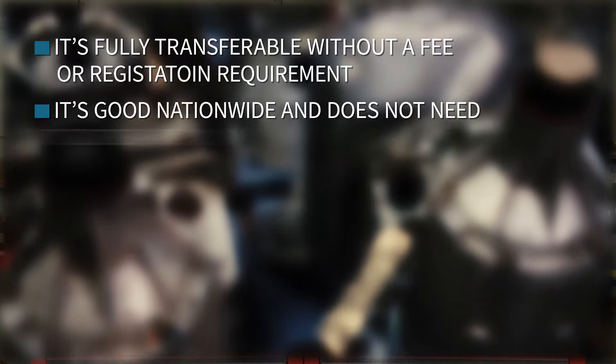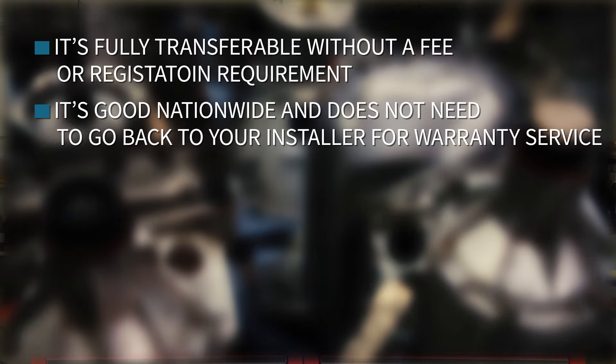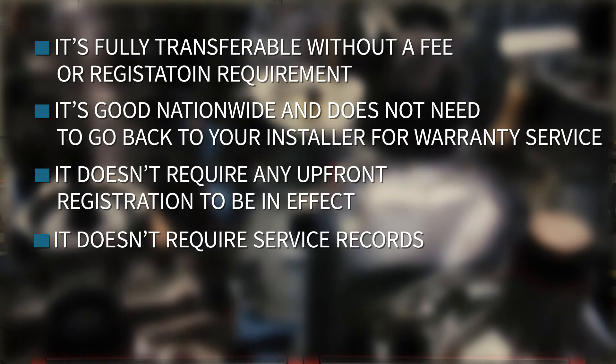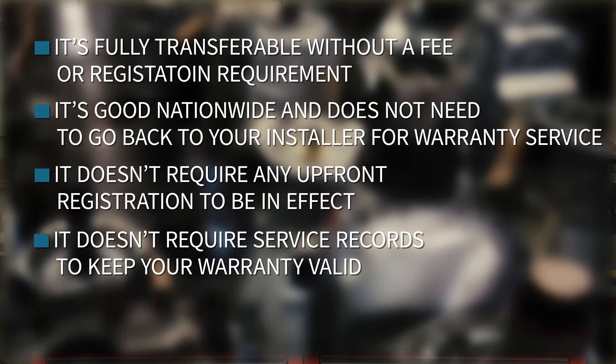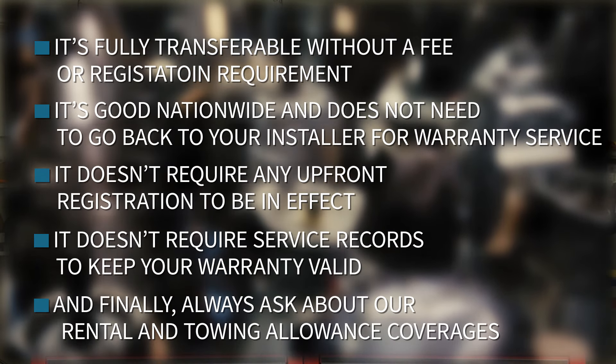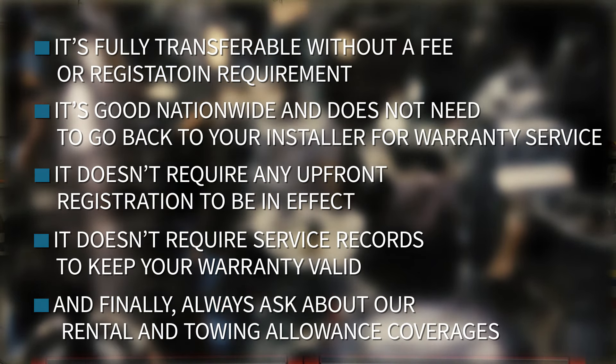What are some other things your customer should know about their transmission warranty? It's fully transferable without a fee or registration requirement. It's good nationwide and does not need to go back to your installer for warranty service. It doesn't require any upfront registration to be in effect. It doesn't require service records to keep your warranty valid. And finally, always ask about our rental and towing allowance coverages. All of those things have value to your customer, but they won't know any of that unless you tell them.